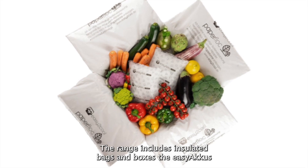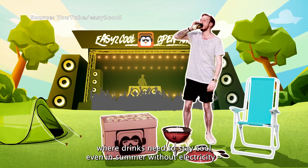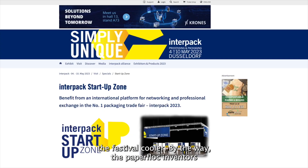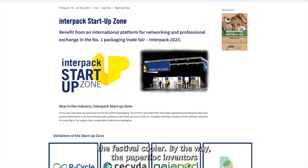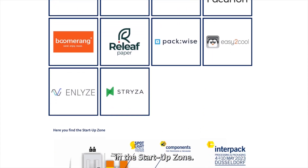The range includes insulated bags and boxes — the EasyAcus — and for festivals where drinks need to stay cool even in summer without electricity, the Festival Cooler. By the way, the PaperFlock inventors are one of several young companies presenting themselves at Interpack in the startup zone.